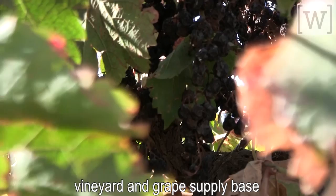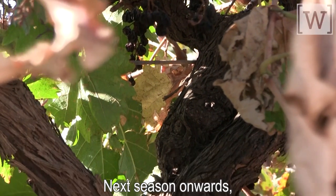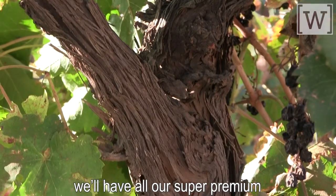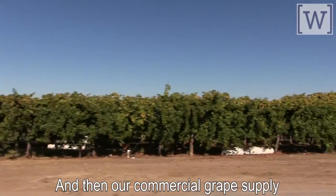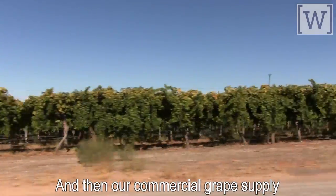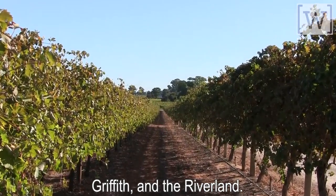We've got a pretty large vineyard and grape supply base. From next season onwards we'll have all our super premium grapes coming in here as well — so Barossa Valley, Eden Valley, Adelaide Hills, Coonawarra, Langhorne Creek for super premiums — and then our commercial grape supply was predominantly Sunraysia, Griffith and the Riverland.